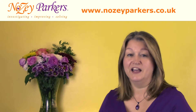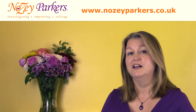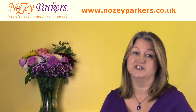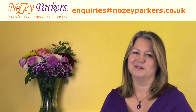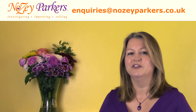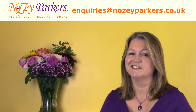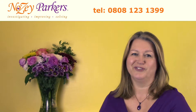Hi, today I'll be looking at another two key areas businesses need to focus on to survive and thrive, and they cover costs and efficiency. My name is Tina Marie Parker of business advisors and troubleshooters Nosy Parkers, and today I'm going to be sharing what I've learned to help ensure your business succeeds. This is SMEs key areas of focus, part three.